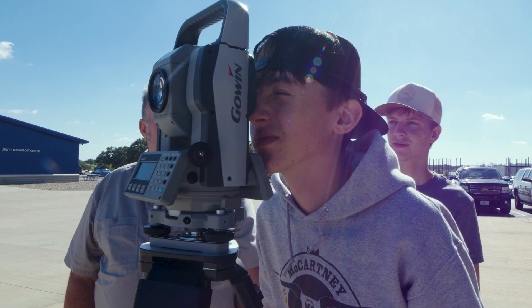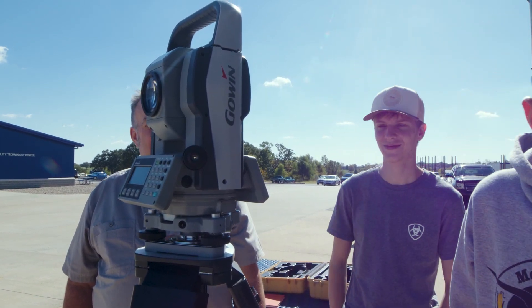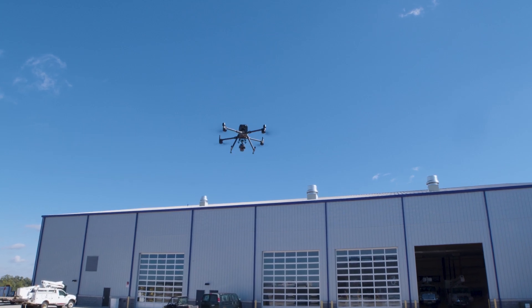Welcome to State Tech's Civil Engineering Technology program. In Civil Engineering Technology we cover three main topics: material testing, droning, and surveying.